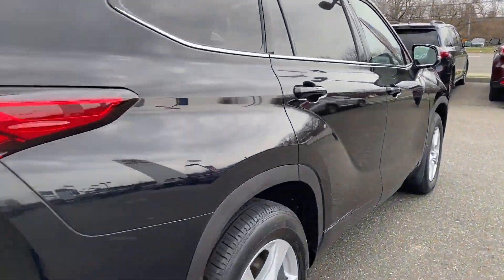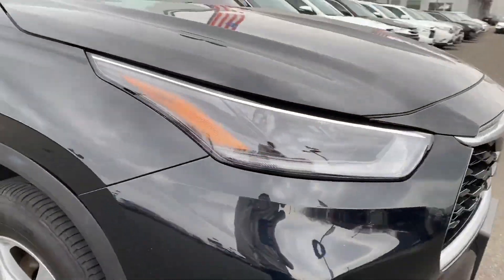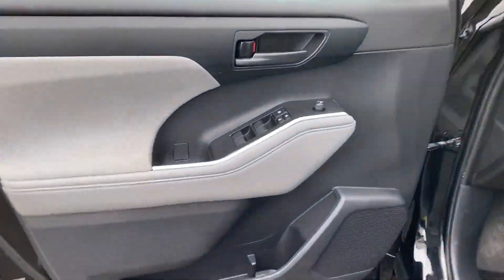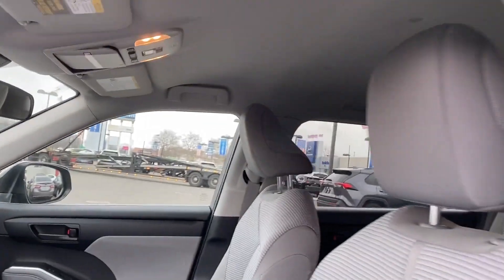Power driver's seat, power lift gate, brake assist, keyless entry, steering wheel audio controls, aluminum wheels, passenger side airbag sensor, adjustable steering wheel, traction control, power side view mirrors.